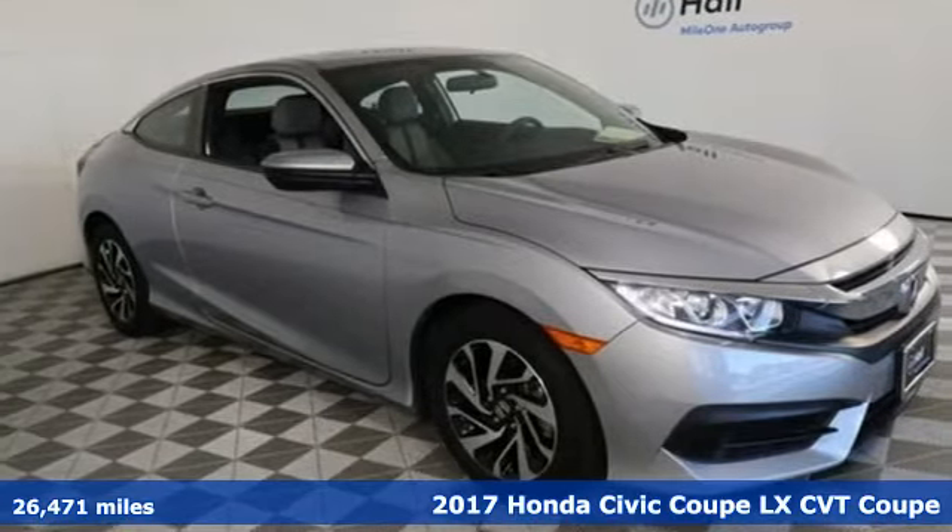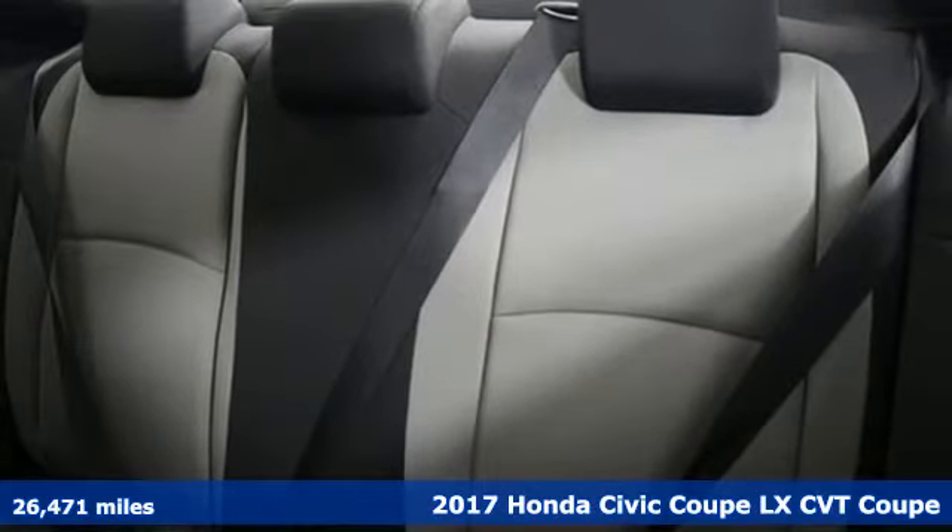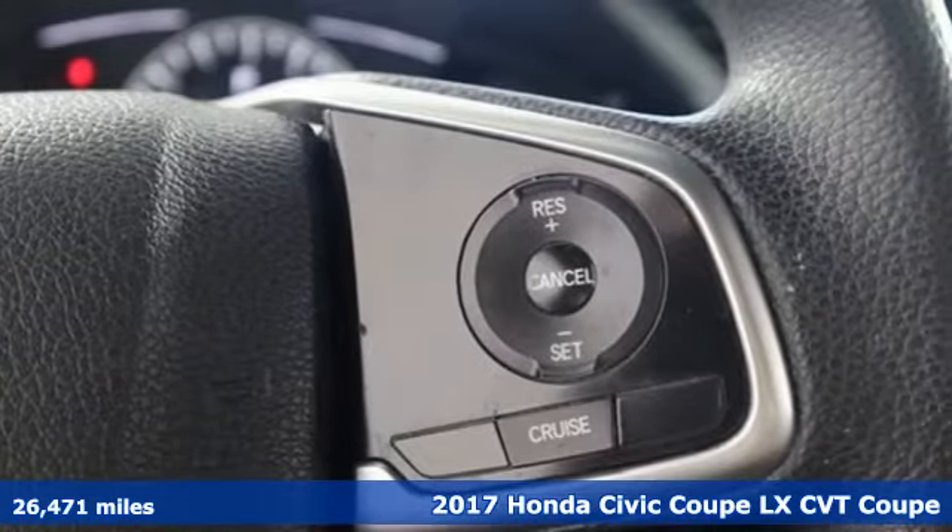It's a 2017 Honda Civic Coupe. Get more mileage out of every drive with this Civic. You'll look forward to every drive with features like these.